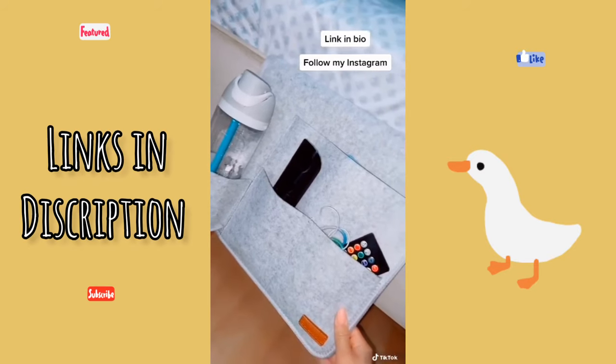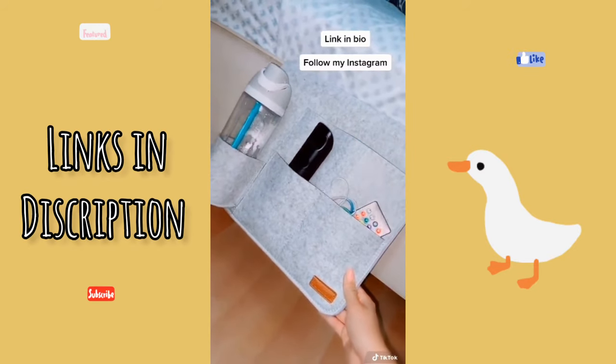The link is in my bio, and if you enjoy watching my videos, then be sure to follow me on Instagram for more.